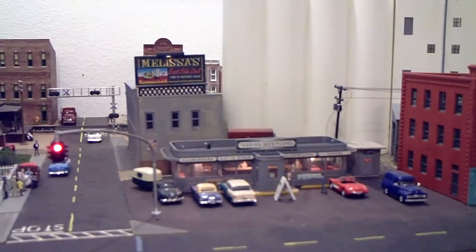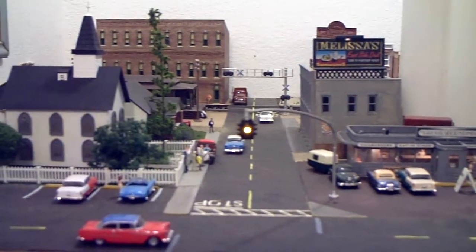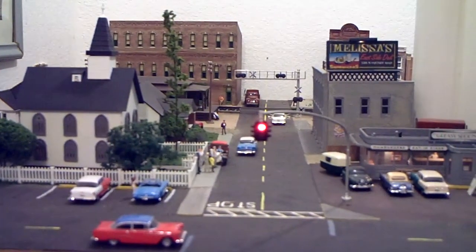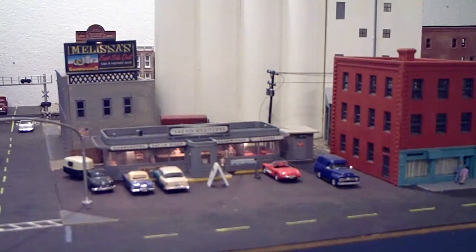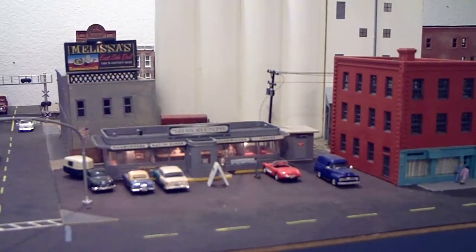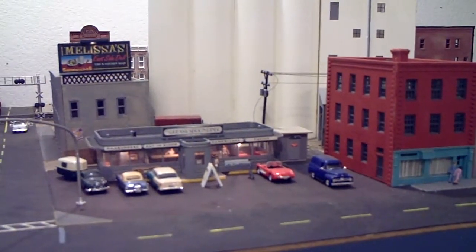A little bit further around here, the diner — of course that's a Walthers kit that everybody's seen. I've put a lot of lights in it. It's actually got enough detail in there that you can read the menu up on the back wall, which is kind of cool. Most of these cars around here came from a run where the company sold them cheap — these Chevy 210s, the Corvettes, and the black and blue Ford pickups from about the same era were all going for $2.50 in hobby shops and Walmart. You find a deal like that when you're on a budget, you pounce on it.